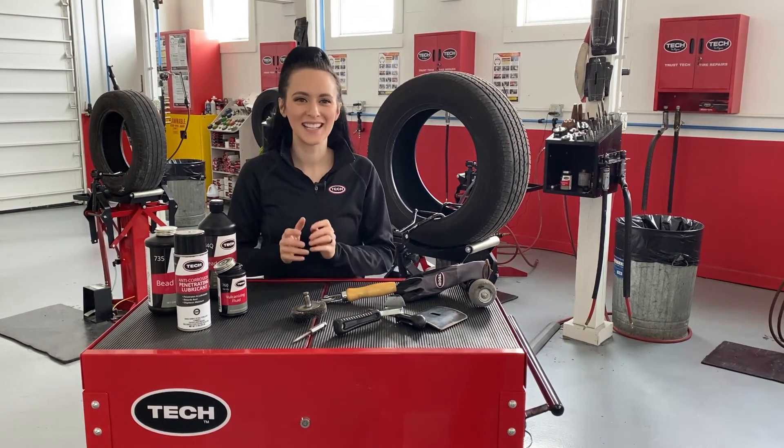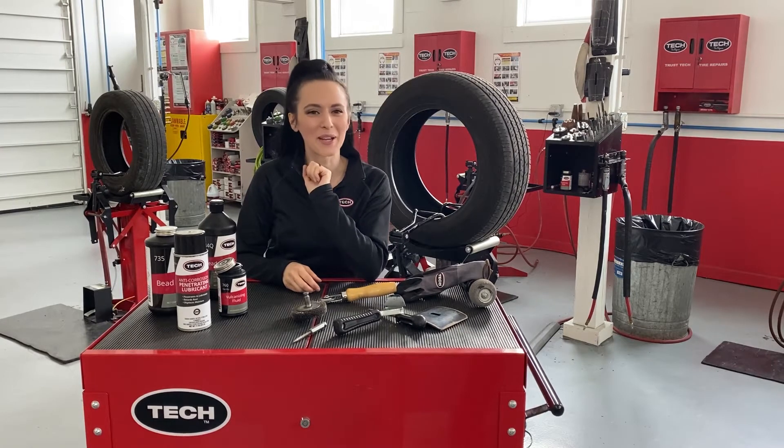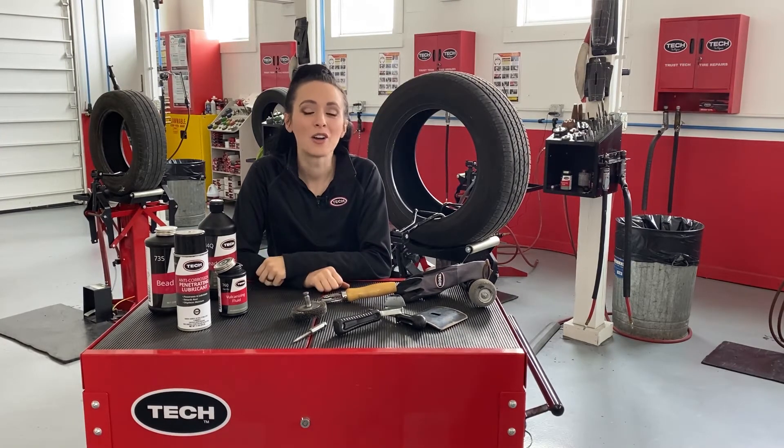Hey everyone, I am so excited to share tip number one for National Tire Safety Week, so here we go. Today I'm going to talk about used tires — yes, I said used tires.